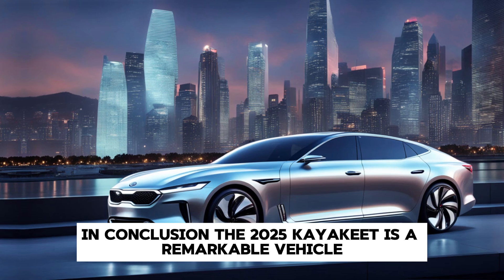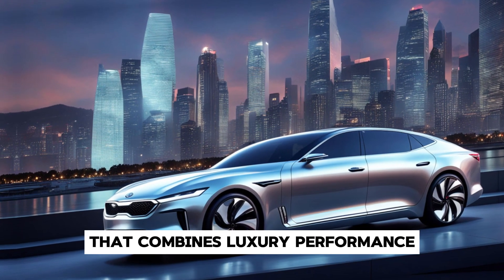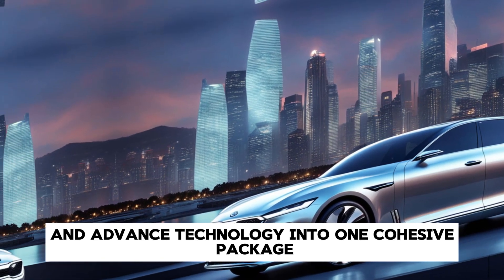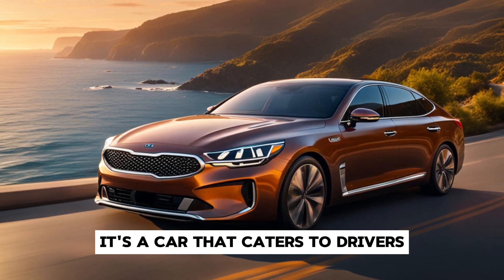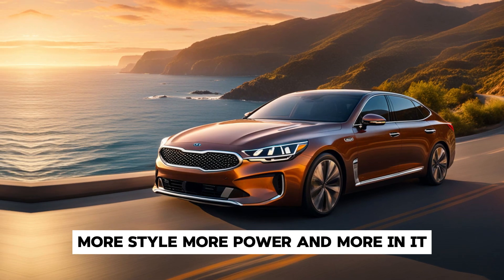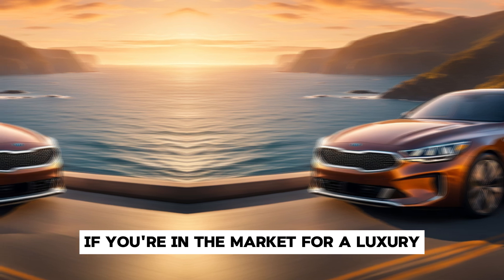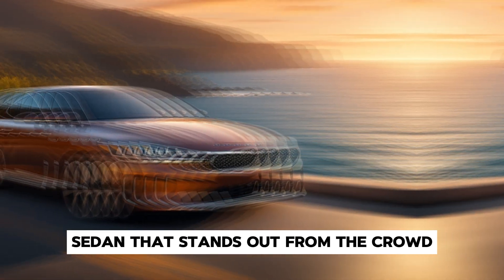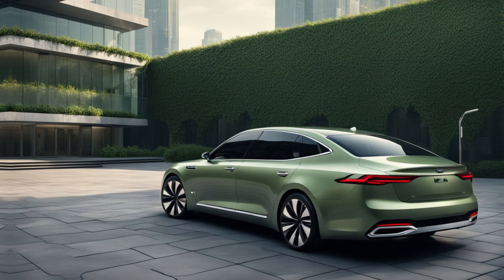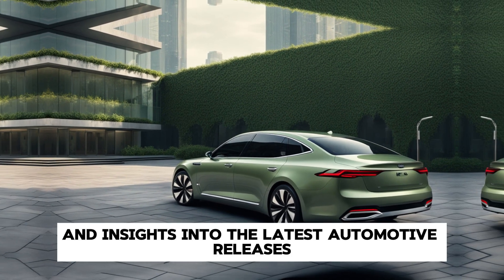In conclusion, the 2025 Kia Arquite is a remarkable vehicle that combines luxury, performance, and advanced technology into one cohesive package. It's a car that caters to drivers who demand more from their vehicles — more style, more power, and more refinement. If you're in the market for a luxury sedan that stands out from the crowd, the Kia Arquite should be at the top of your list. Stay tuned to our channel for more reviews and insights into the latest automotive releases.